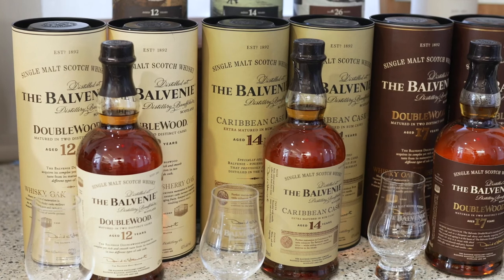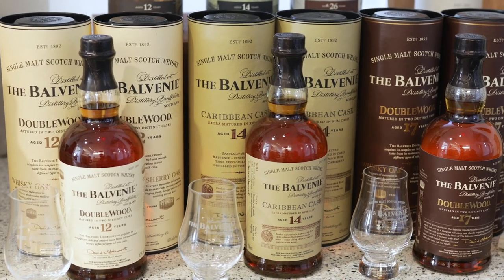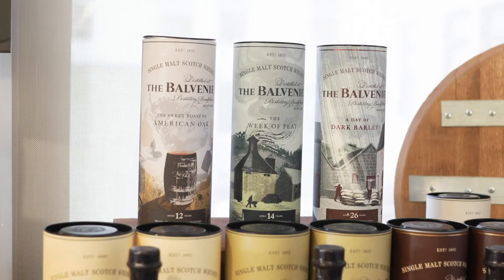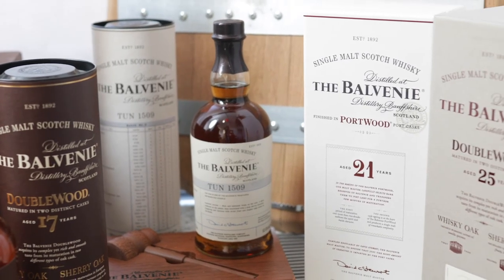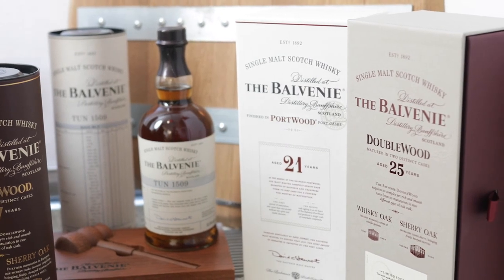The Balvenie single malt scotch whisky stays true to five rare crafts: homegrown barley, a traditional malting floor, copper stills, a cooperage, and a malt master. The Balvenie's malt master, David C. Stewart, is recognized for pioneering cask finishes and continues to produce award-winning whisky such as Double Wood and Caribbean Cask, while also releasing rare and innovative expressions regularly.